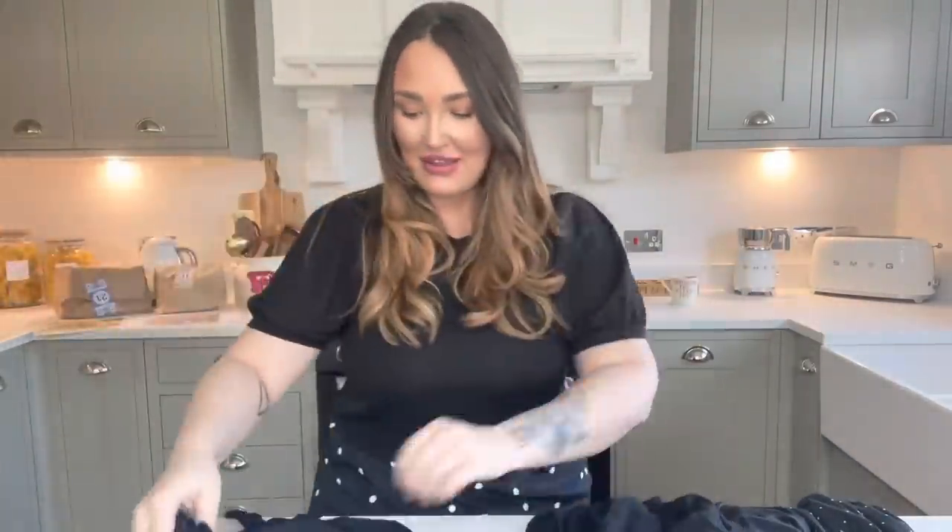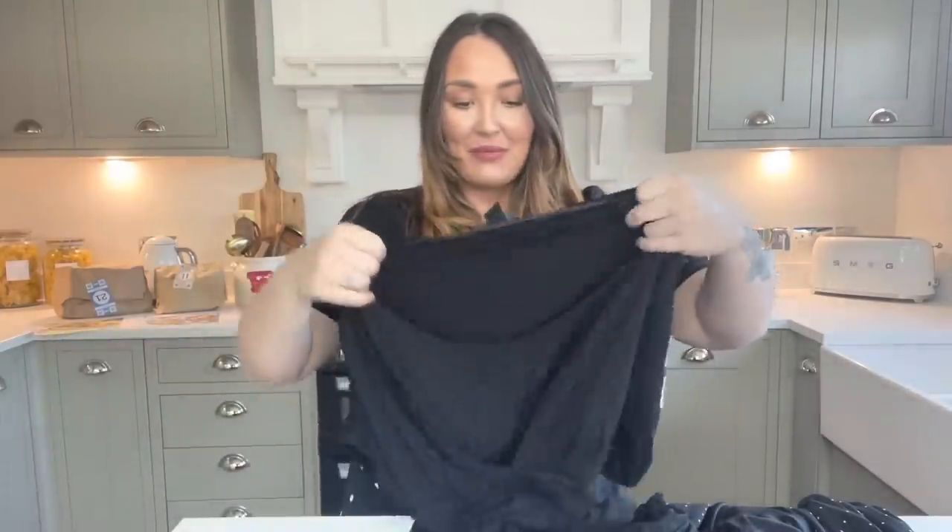It would look nice with a little tan in the summer, maybe with dark blue skinny jeans and tan sandals. So currently I've spent just £3 and I've got some nice new bits for my wardrobe.